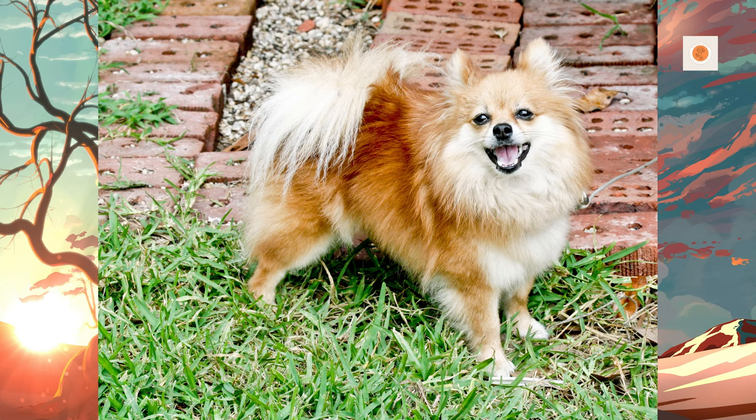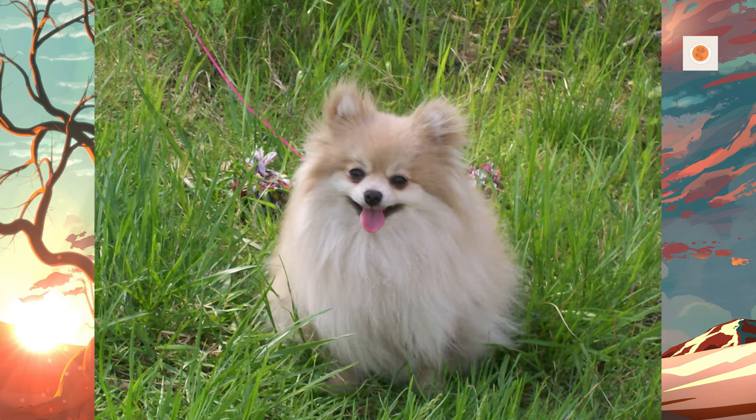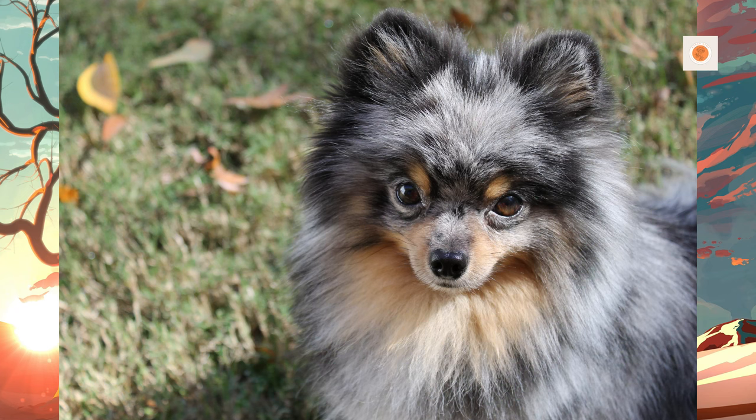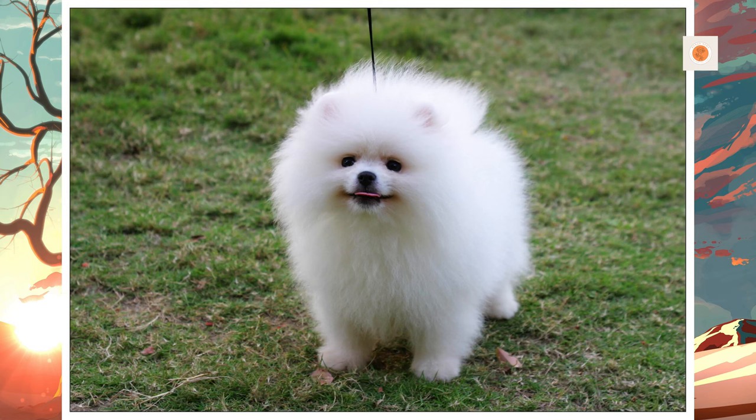Tracheal collapse is caused by a weakening of the tracheal rings in the windpipe. It occurs when the rings that normally hold the shape of the windpipe collapse, closing the airway. The symptoms of a collapse include a honking cough that can sound similar to a goose honk, an intolerance to exercise, fainting spells, and a cough that is worsened by hot weather, exercise, and excitement. The tendency for episodes of tracheal collapse typically increases in frequency and severity as the dog ages.